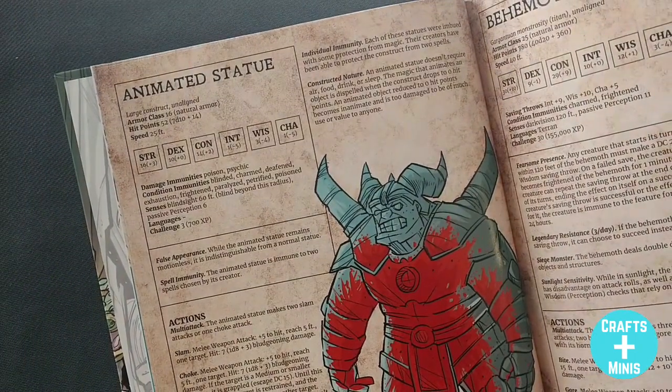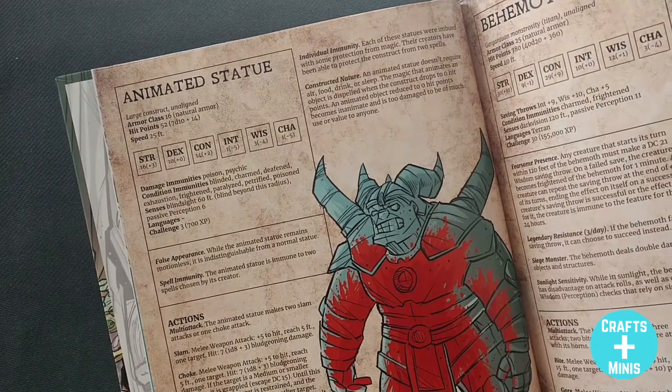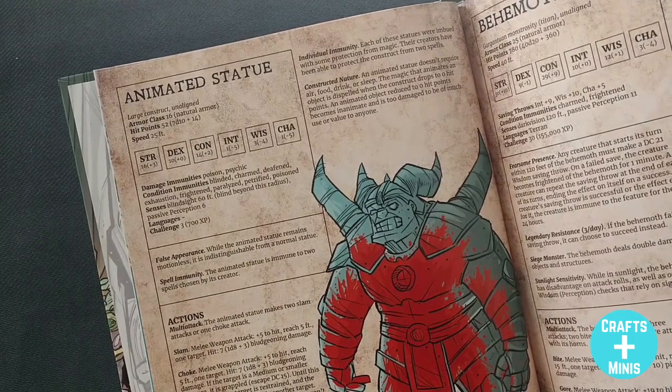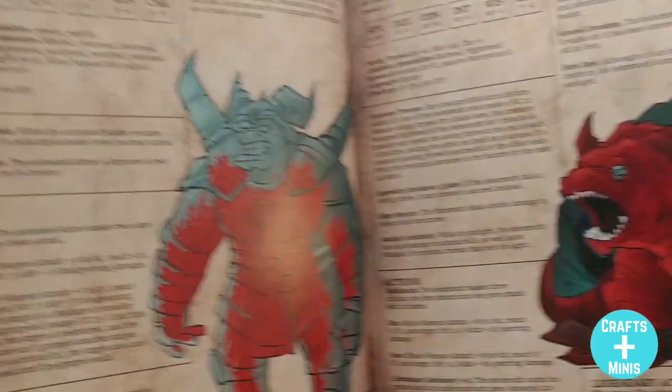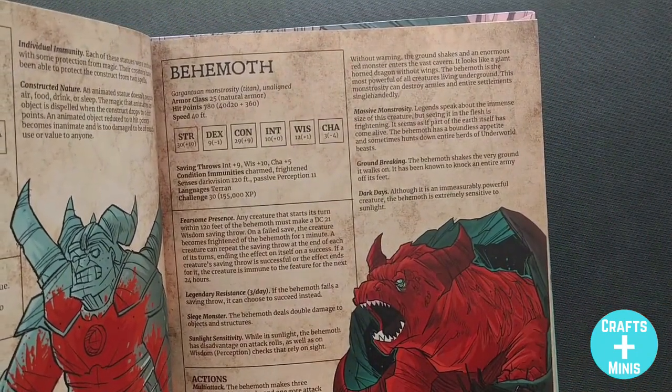One monster per page, very clear stats, very clear descriptions, very clear abilities. Then you get these monsters that are very usable — like an animated statue. Animated statues are not only in the underworld but can be anywhere, and you already have a mini to represent them. Anything that fits on a two-inch base could be painted up like an animated statue — you have the mini, you just don't know it yet.